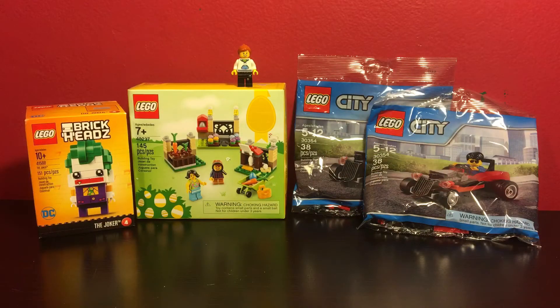But until then, that just about does it for this haul video. Let me know in the comments if you've picked up any of the Brickheads yet, or if you plan on picking up any of them and what your favorite one is. But that's all for this haul. This has been LegoLady21 — y'all have a great day.